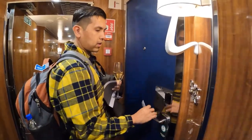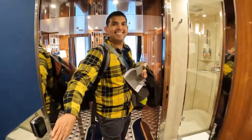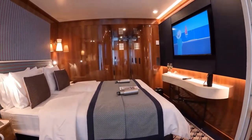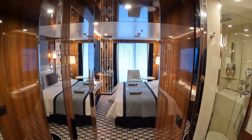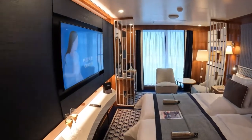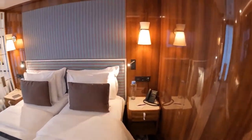My stateroom was on deck 5, number 526, a veranda cabin measuring 270 square feet. The room featured silvery blue and gray fabrics, leather stitched surfaces, and a marble lined bathroom that added an air of luxury and sophistication. Once you walk in, you'll quickly realize it's a very cozy but elegant looking stateroom for a cruise to Antarctica. You will also notice all the glossy mahogany walls throughout the stateroom.